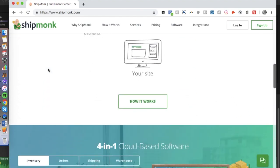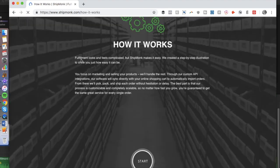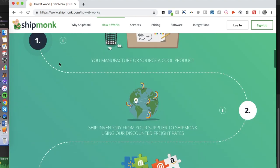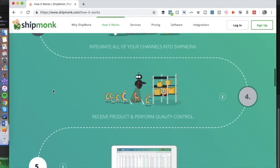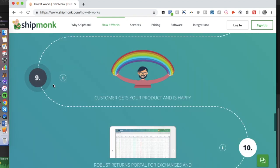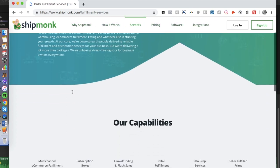Number seven in my list is Shipmunk. Shipmunk is an order and e-commerce fulfillment company that also helps with crowdfunding campaigns. They give you inventory management to batch-process your orders and get onboarded quickly, along with pick-and-pack shipping and tracking. They also assist with cost-effective and flexible shipping, tracking notifications, and missing inventory.